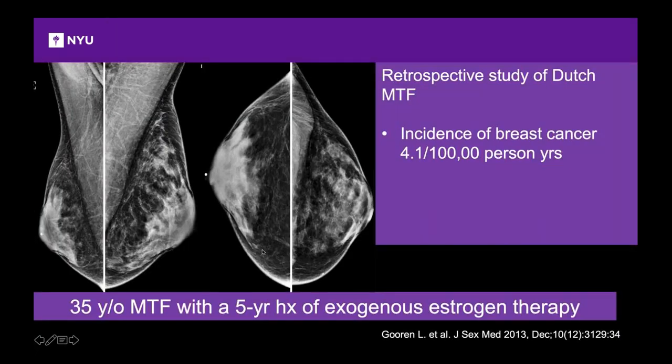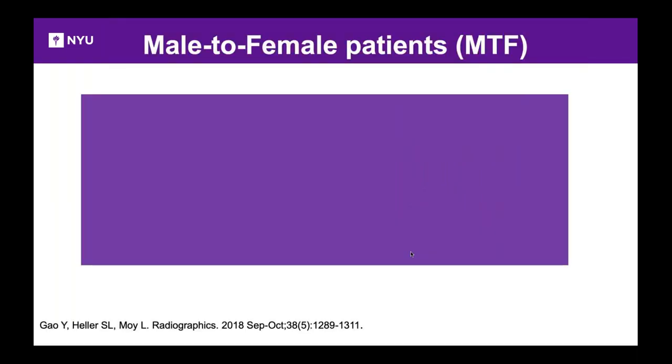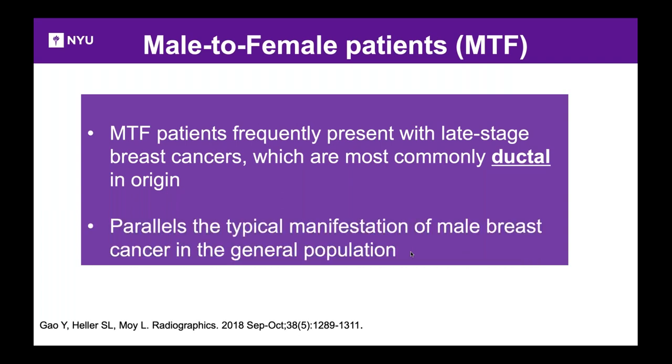At the other end of the spectrum, a long-term transgender woman has original saline implants now with capsular contracture and extensive calcifications, plus a history of silicone injections resulting in silicone granulomas tracking up to the axilla — all of this limits mammographic evaluation. Regarding breast cancer risk from hormone therapy: the incidence of breast cancer was about 4.1 per thousand, and studies show that hormone administration does not increase breast cancer risk. If transgender women do present with cancer, it tends to be ductal — paralleling male breast cancer in general.